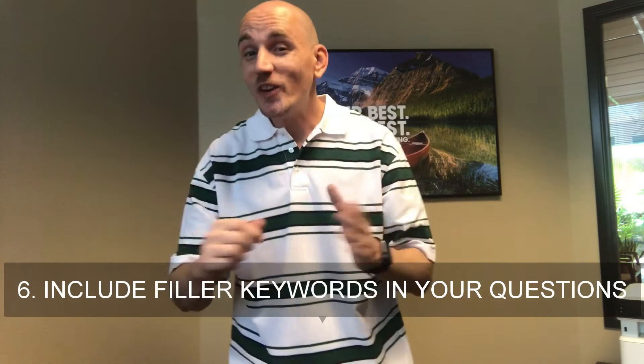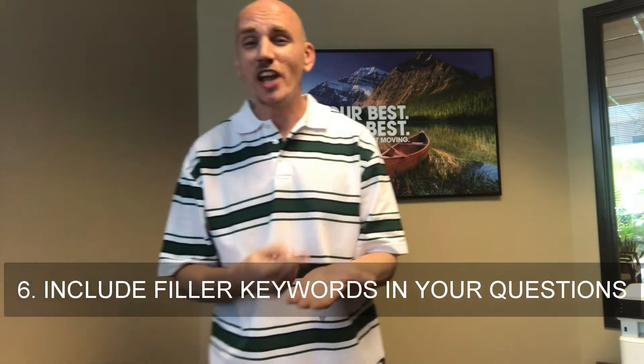Number five: keep your answers to 29 words or less. As mentioned, Google's featured snippets are 29 words or less on average, and hitting that target puts you at a much higher chance of getting your answer as the featured snippet. One extra tip: you don't technically need to list every question in one single post. We've actually taken many featured snippets — sometimes multiple times in a day — by answering questions on individual blog posts.